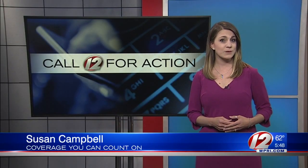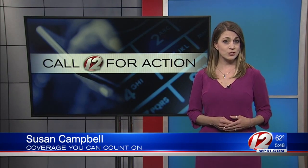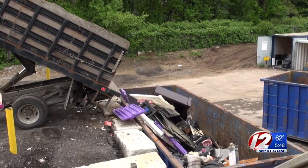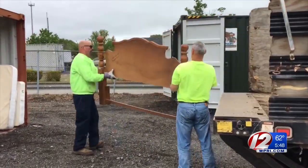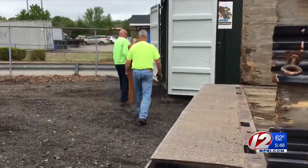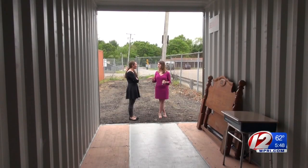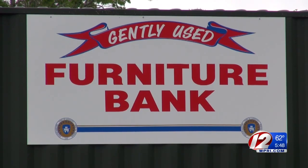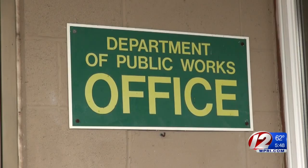The town says it's too early to estimate a cost savings, but they expect to notice a difference in their trash expenses soon after the furniture bank opens. Instead of being trashed, this solid wood headboard found a temporary home in Coventry's new furniture bank. Our hopes are to bring unwanted furniture that can be reused into the homes of families that need it.